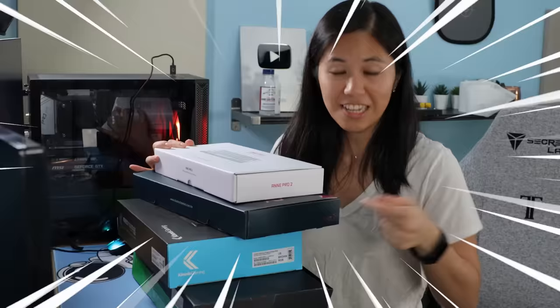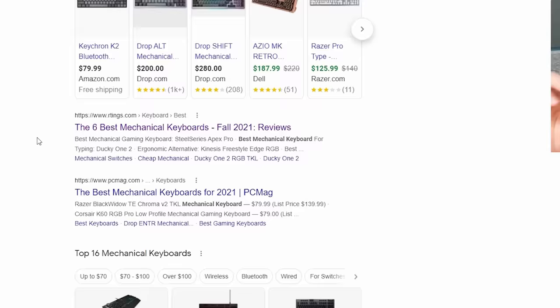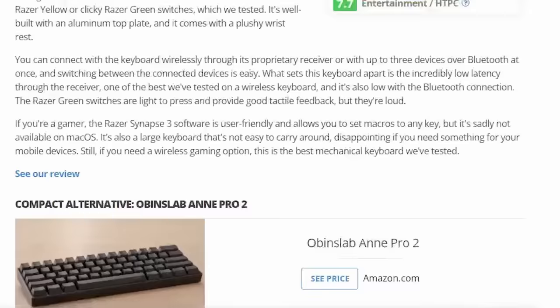Google said these are the best keyboards, but they lied to me. You guys are always asking me what the best mechanical keyboards are, but today I'm gonna leave that to the experts — Google. The six best mechanical keyboards, updated a week or two ago. These picks look pretty good, so let's buy everything.